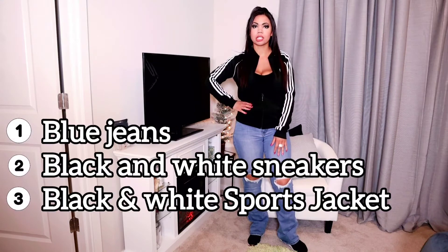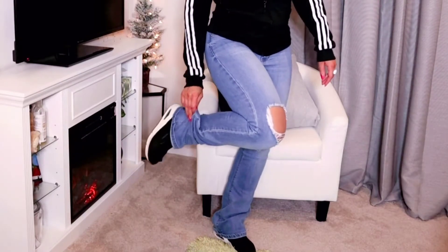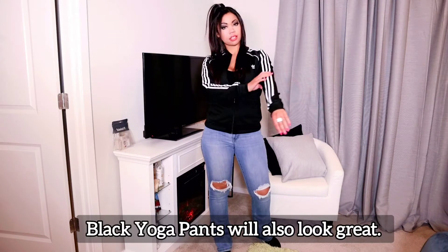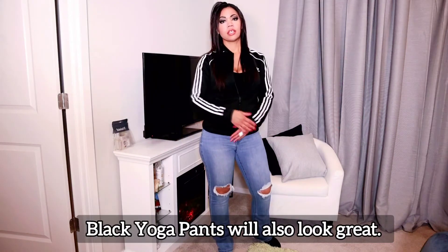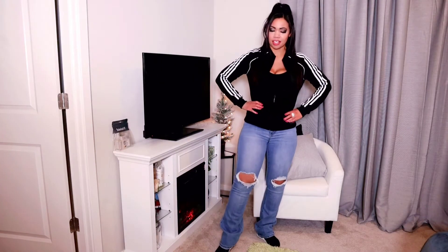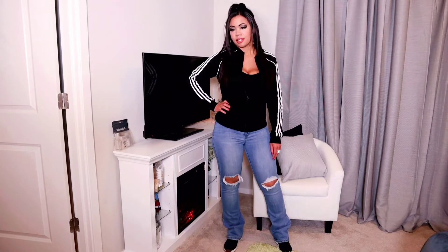Here's my sporty lazy go-to look. I've got some ripped holy jeans, some overly used Sketchers — I need to get a new pair but they are so comfortable, you can find them on the Sketchers website. And then I've got my Adidas zip-up jacket, very sporty. And just a plain black tank top or bodysuit, which I'm obsessing over.